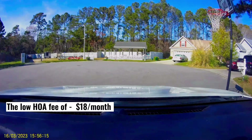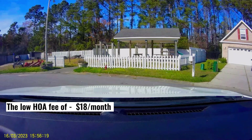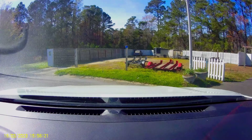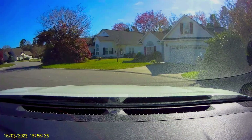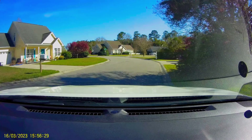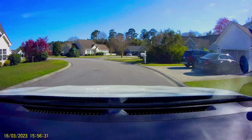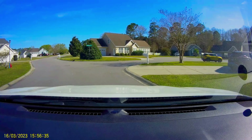It is close to Bellamy Vineyards and also the North Myrtle Beach Athletic Park. In the last 18 months, six homes sold in this community at an average price of $268,687. The low HOA fee of $18 per month is a homeowner's benefit for this great location to all the best the North Strand has to offer.